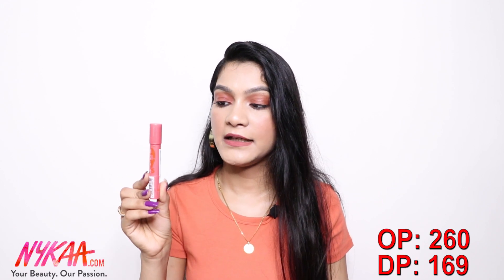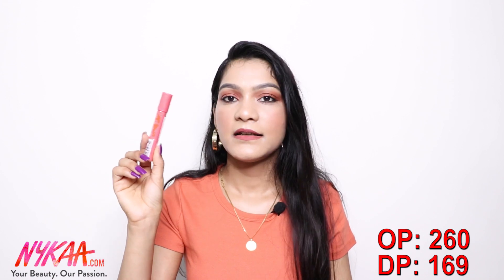Next, I have this lip balm from Biotique — their Bio Fruit Lip Balm. I was running out of lip balm so that's why I picked it up. I also got the Maybelline Baby Lips lip balm, which is a cult favorite. With winter around the corner, everyone needs lip balm, so I bought two.